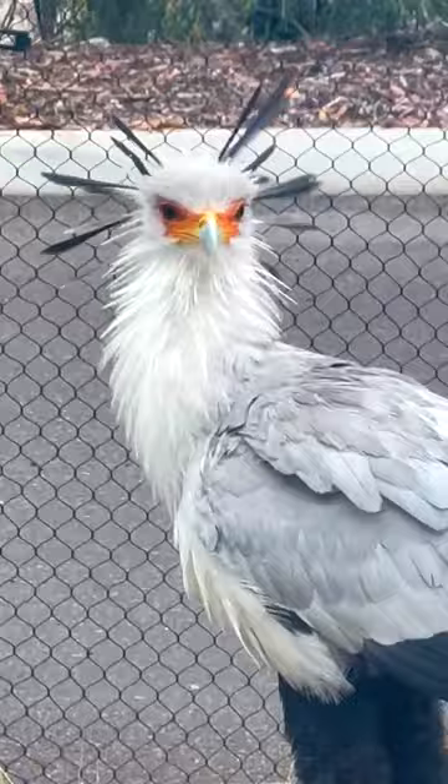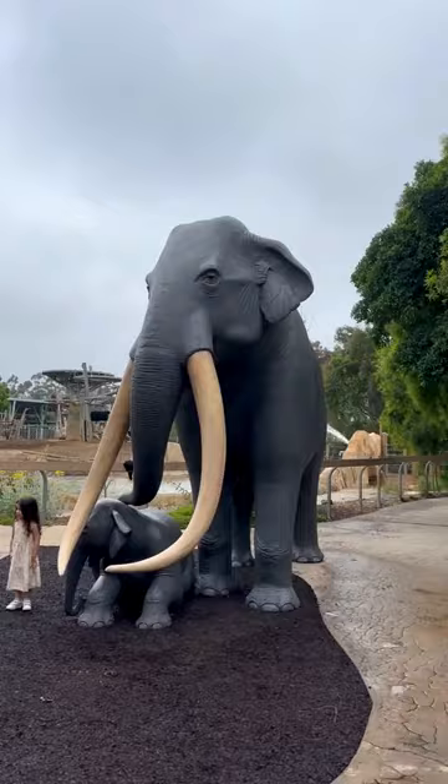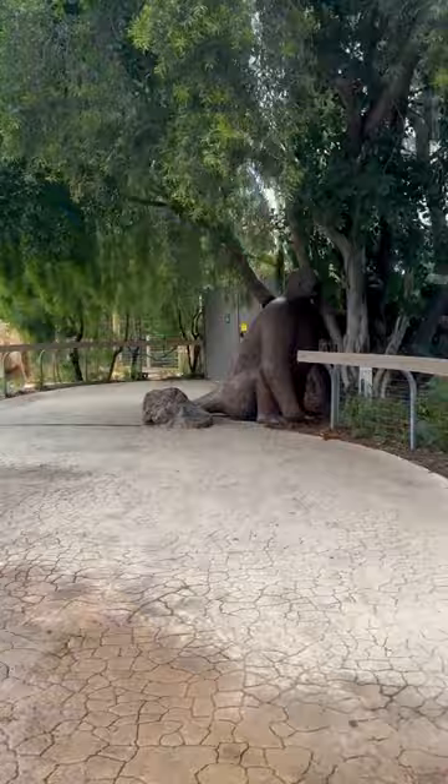My favorite part about this section is that everything is themed around elephants. You look at the path, it looks like elephant skin. You look at the rockwork, it looks like elephant teeth.